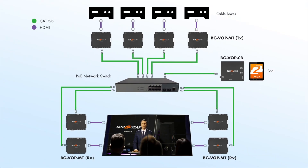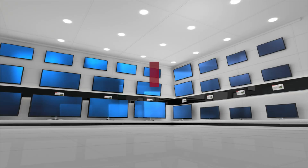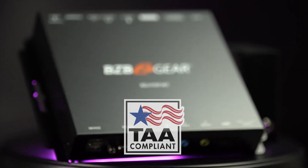Great units. If you need something for retail, sports bars, live events, entertainment, or distribution, we've got you covered. If you're military or government, it's TAA compliant — so if you're looking for a TAA compliant AV over IP system, look no further.